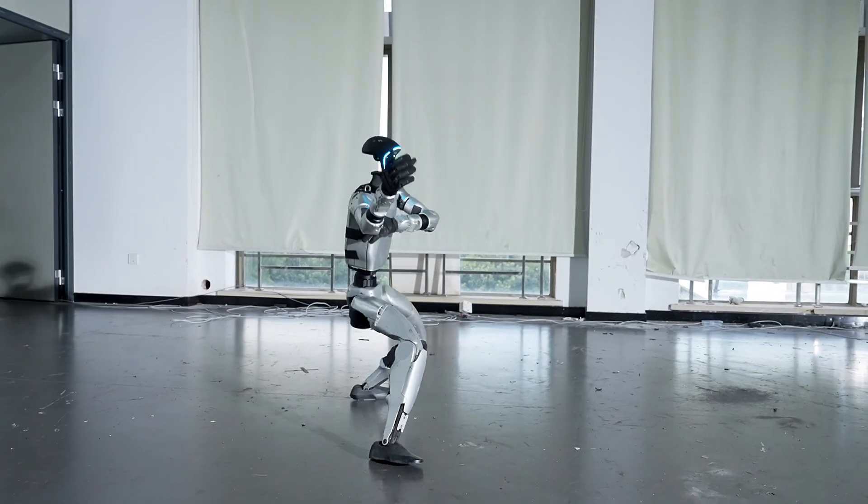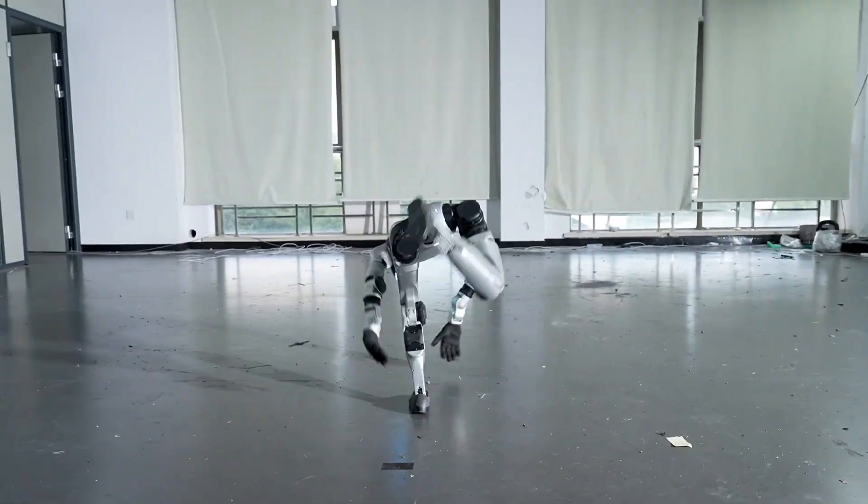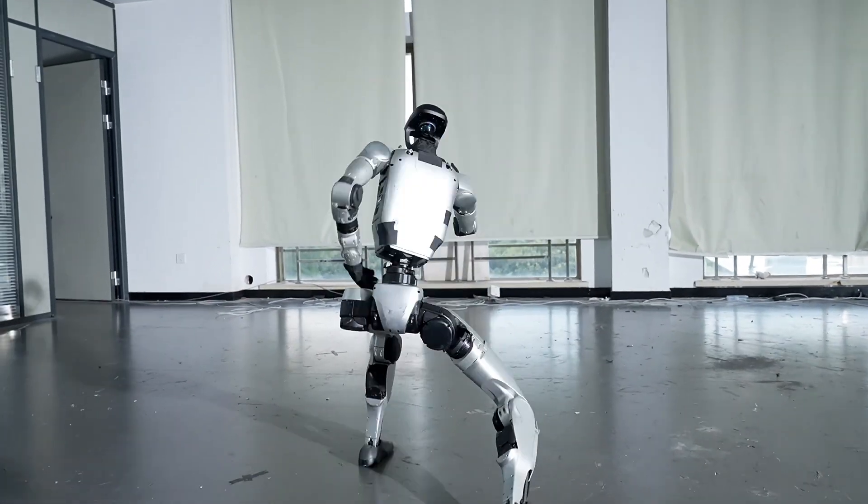What's your take on this breakthrough? Could the G1 reshape robotics in defense, athletics, or industrial use? Let us know in the comments.